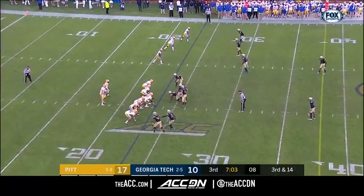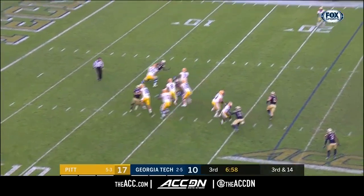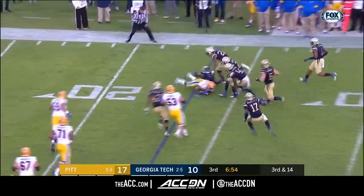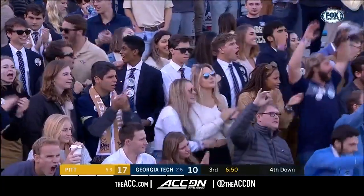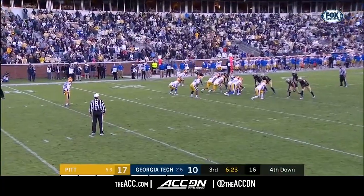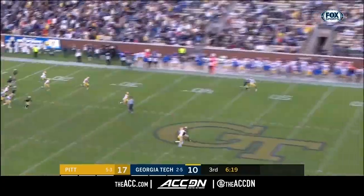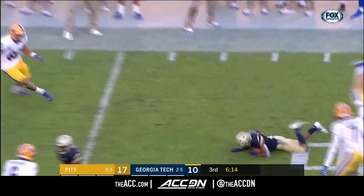Third down and 14 now — but you can't give him all day long in the pocket. French on the spin cycle again — only got two. They force Pittsburgh to punt again after the Panthers rolled up almost 300 yards of total offense in that first half.